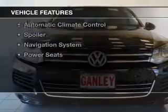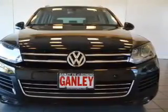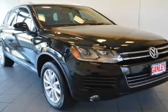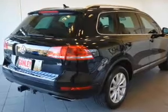The features include heated seats, a satellite radio, steering wheel controls, alloy rims, auto dimming mirrors, dual temperature controls, automatic climate control, a spoiler, a navigation system, and power seats.